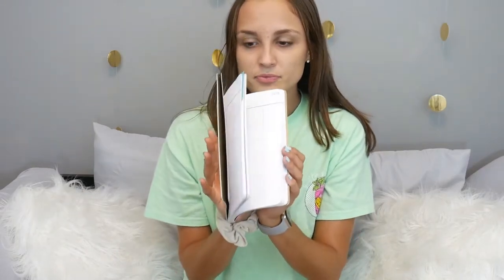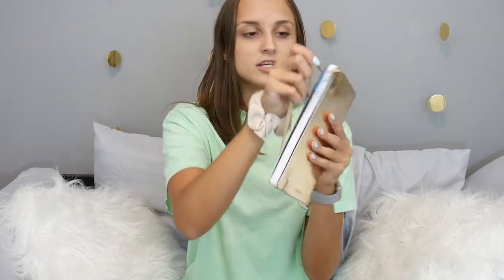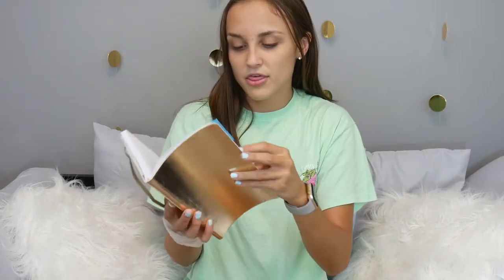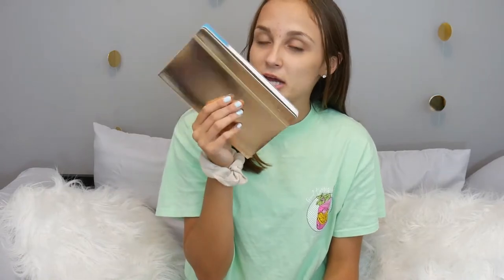The next product I have to have for back to school is of course a planner. This isn't my school planner — this is for other activities — but I have to stay organized or I go insane. I got this one at Staples for about eight dollars. I like ones that have each individual day. It has the month view and then each day laid out, so my life would be in shambles without a planner.